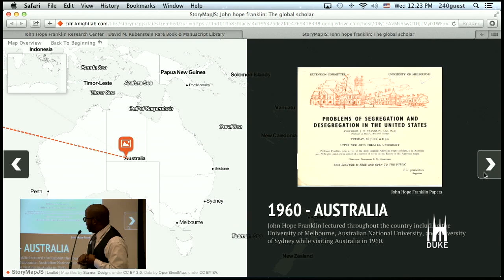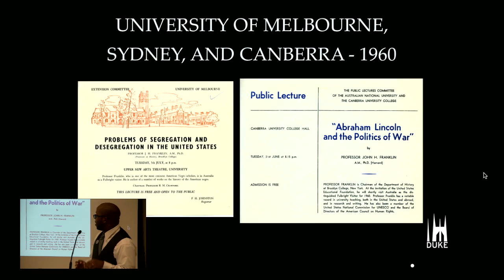That same year, he visits Australia and holds a number of lectures throughout the country, one of which is 'The Problems of Segregation and Desegregation in the United States' at the University of Melbourne. He also gave lectures at the University of Sydney, and there's another public lecture at Canberra University entitled 'Abraham Lincoln and the Politics of War.'